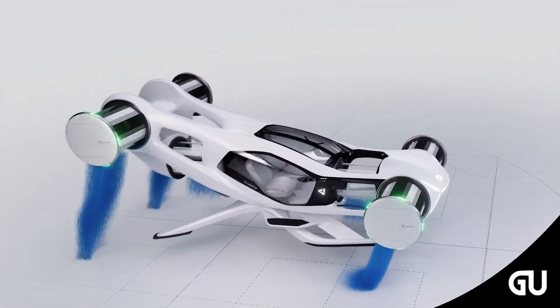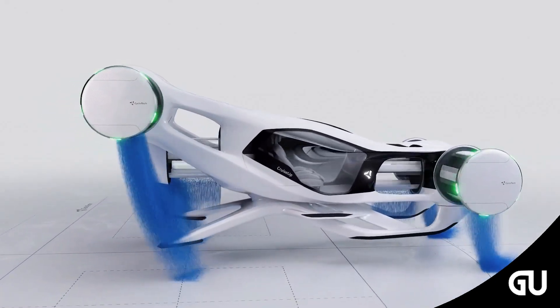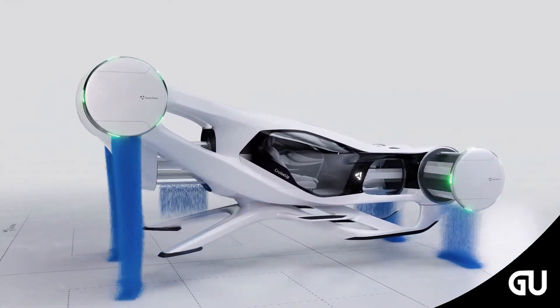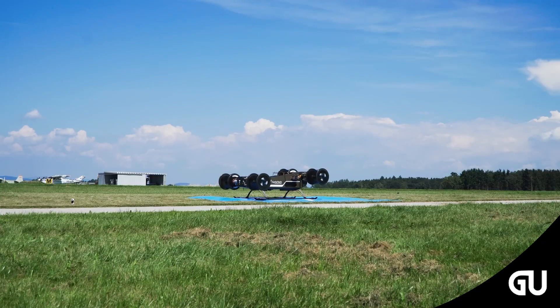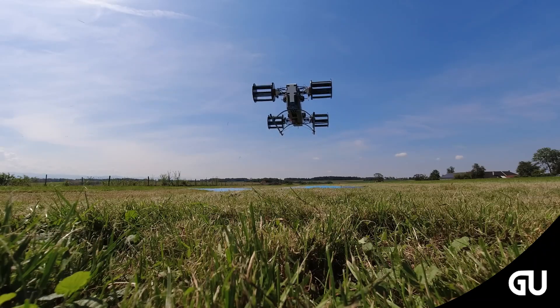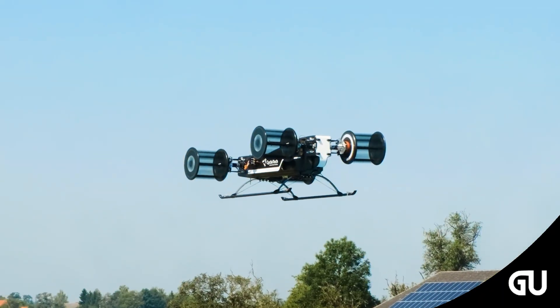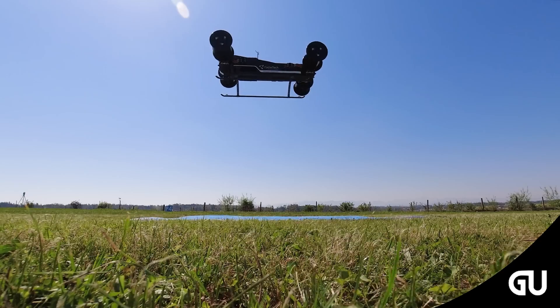The safety features of the aircraft include distributed electric propulsion, or DEP, which provides safety through redundancy for its passengers. DEP means having multiple propellers and motors on the aircraft, so if one or more propellers or motors fail, the other working propellers and motors can safely land the aircraft. In this case, two cyclo-rotors can fail and the pilot can still land the aircraft safely.